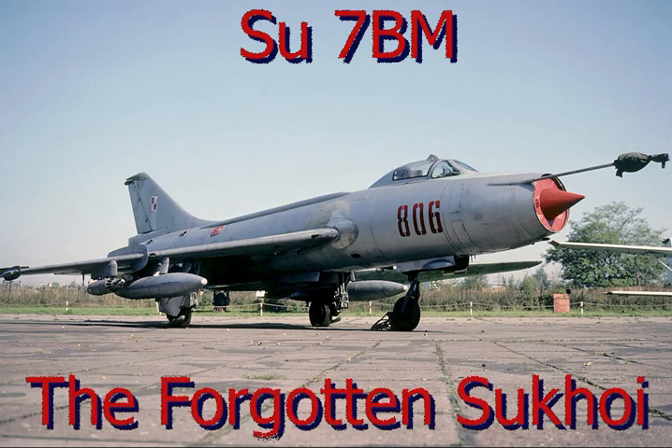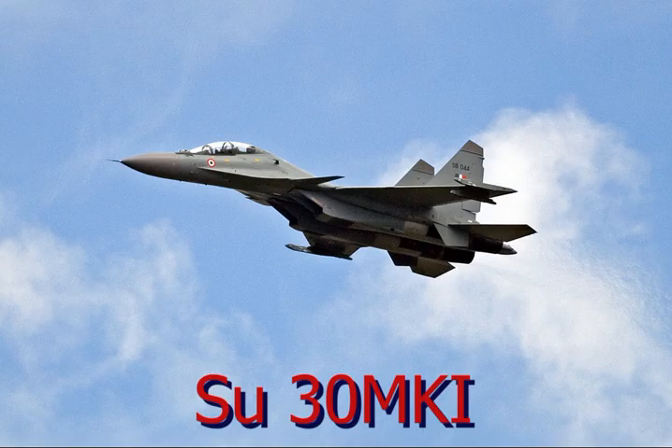Today in History Talks, we look at one of the most glorious and successful fighters of the Indian Air Force — the Sukhoi 7, built by the Sukhoi Bureau of the Soviet Union. Today Sukhoi is a common name in India, and whenever the word Sukhoi is mentioned, the fighter that comes to mind is the Sukhoi 30 MKI, which was specially designed for India. But today we go back into the past and look at the Sukhoi 7 and its contribution to the Indian Air Force.